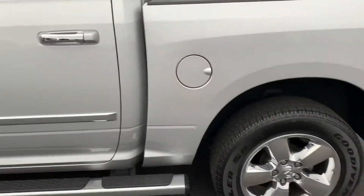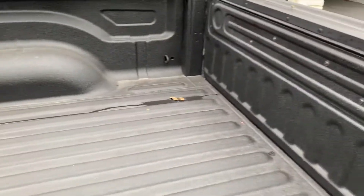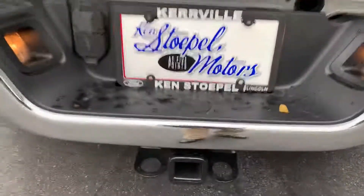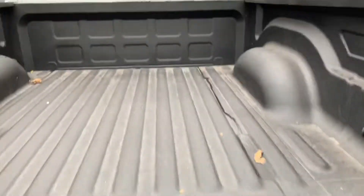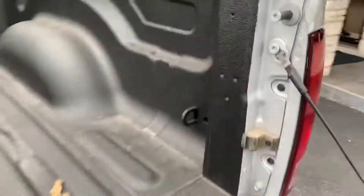You can see the interior is perfect. A spray-in bed liner. Of course, rear parking assist as well. Trailer package with the wiring hookups. That's your backup camera as well. That's tie-downs if you need those.